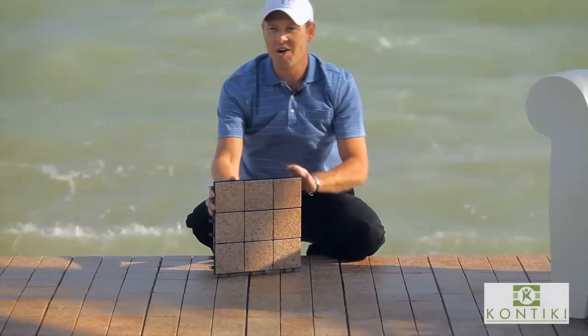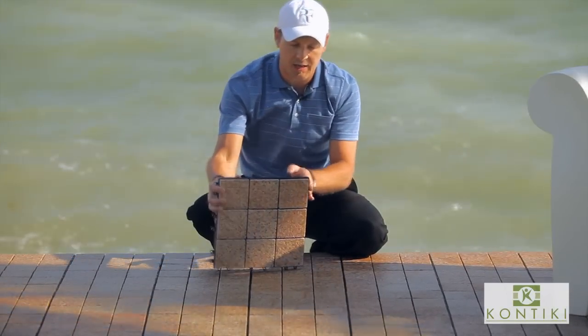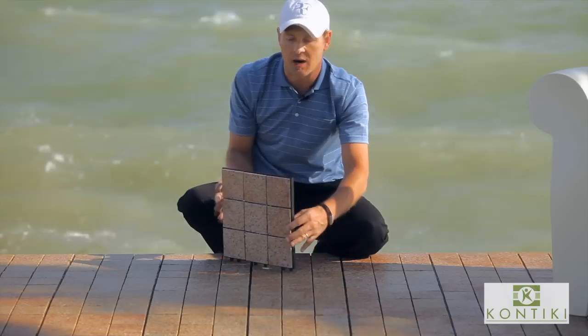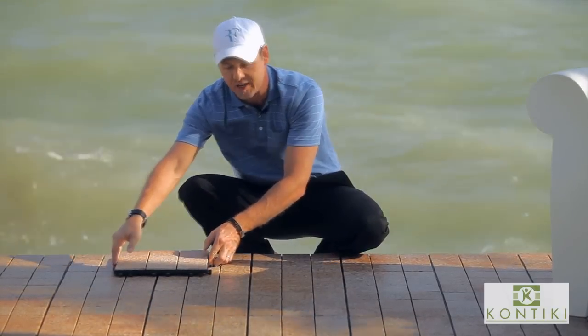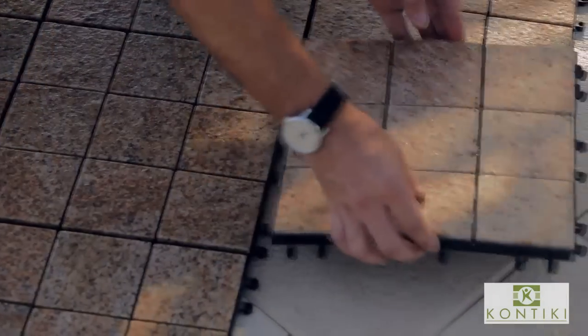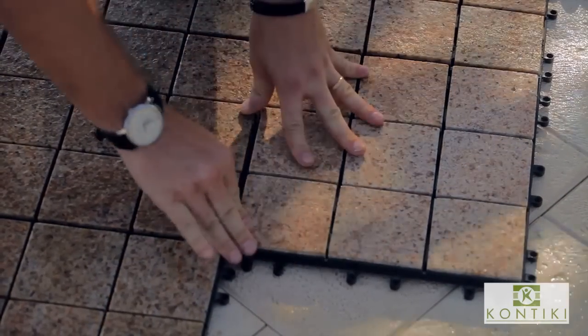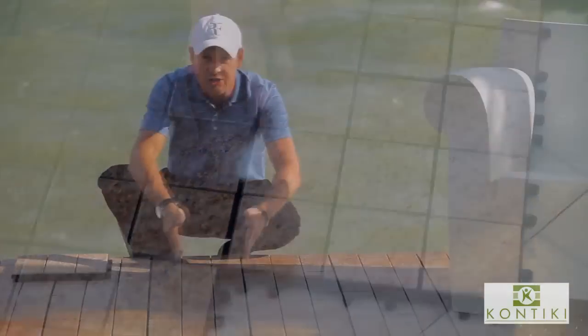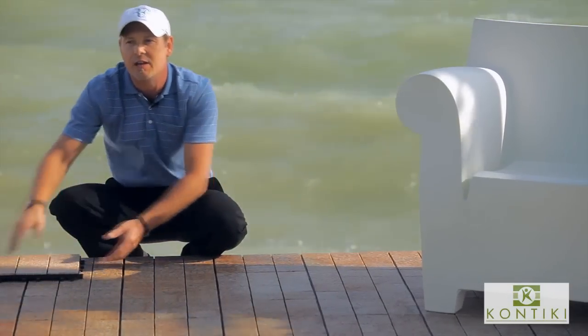When starting a project, all you need to check are the straight edges of the tile. Put it nicely where you want to start your project. Move the next tile and snap the pins into the open loop side, and you will see your deck coming along quickly and very beautifully.